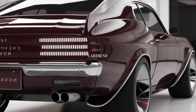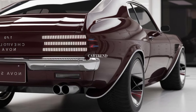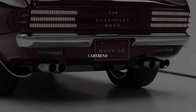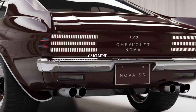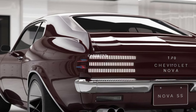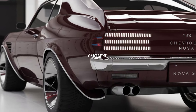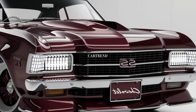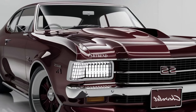Under the hood, the 2025 Nova SS is all about performance. The base model comes equipped with a 6.2-liter V8 engine, delivering 455 horsepower and 455 lb-ft of torque. For those seeking more power, the SS trim offers an optional supercharged 6.2-liter V8 engine that produces a jaw-dropping 650 horsepower.